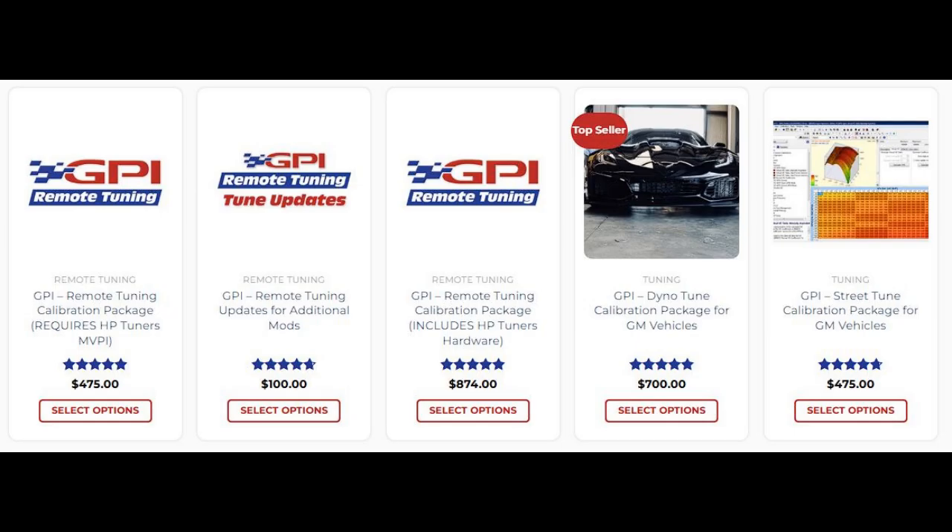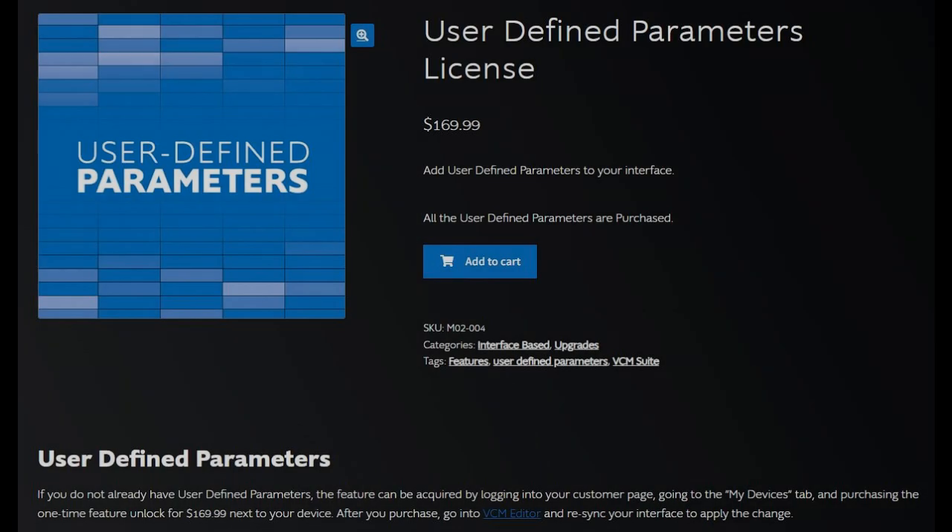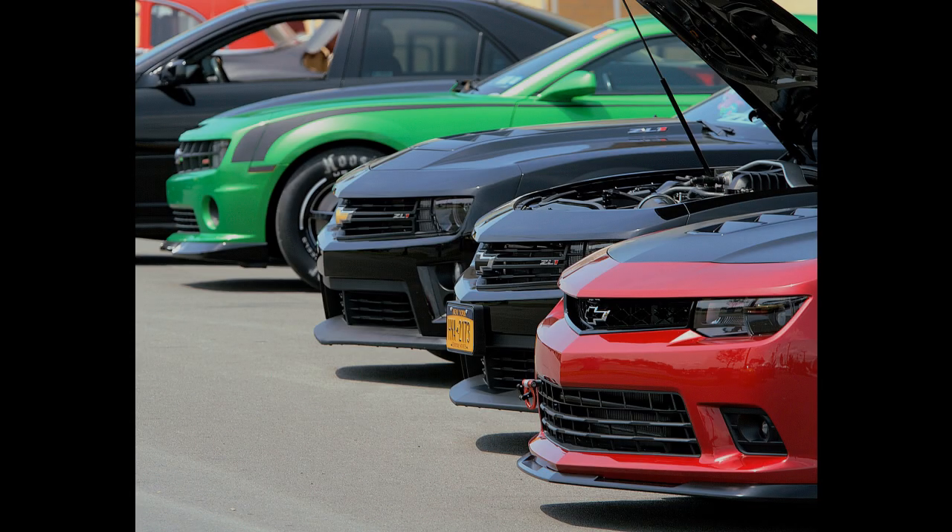It is going to require purchasing a user-defined parameters license for your MPVI3 device if you're using it remotely, and it'll be an additional cost to unlock the functionality from us at GPI. But for anybody that's serious about dig racing, this is an incredibly powerful tool that you'll need to get the absolute best from your vehicle.